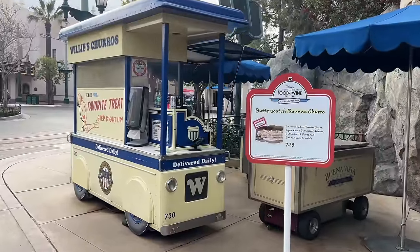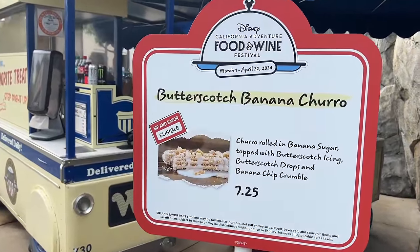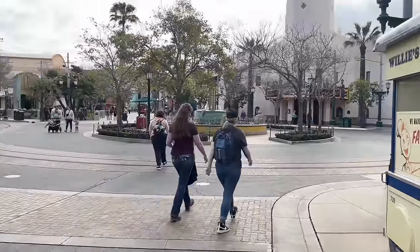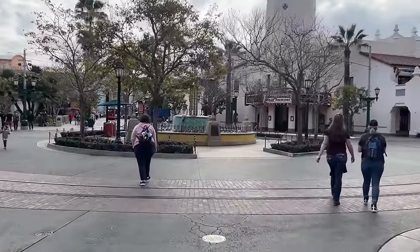As we're walking around, something else to look out for: these churro carts have a specialty seasonal churro for the Food and Wine Festival. I don't think I want that one, but maybe you do — it's here at Willie's Churros. All around Disney California Adventure, every churro cart will have a different seasonal churro.